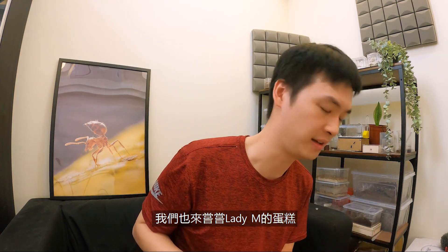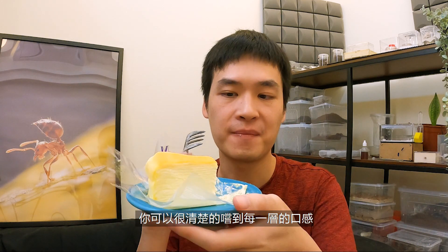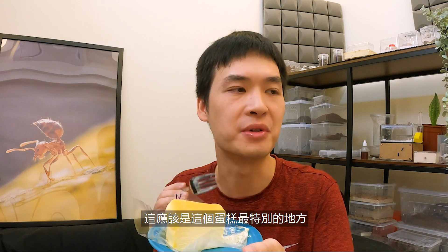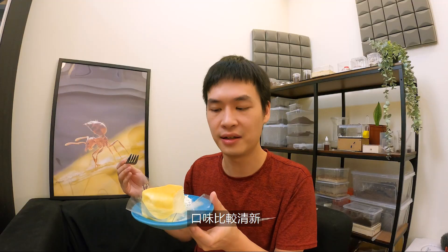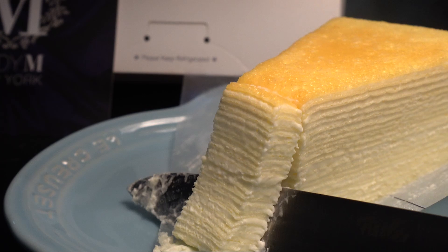So while the ants are eating the cake, you can see right there — let's taste this Lady M cake ourselves. It's definitely not that sweet. You can clearly taste every single layer. I think that's the most special part about this cake. It's on the light side, but you can really, really taste every single layer. I think that's pretty cool.